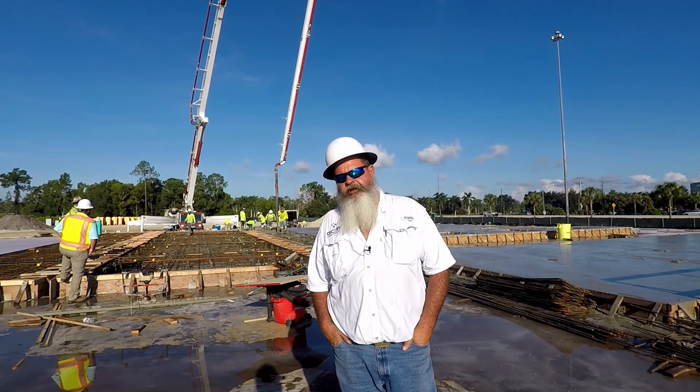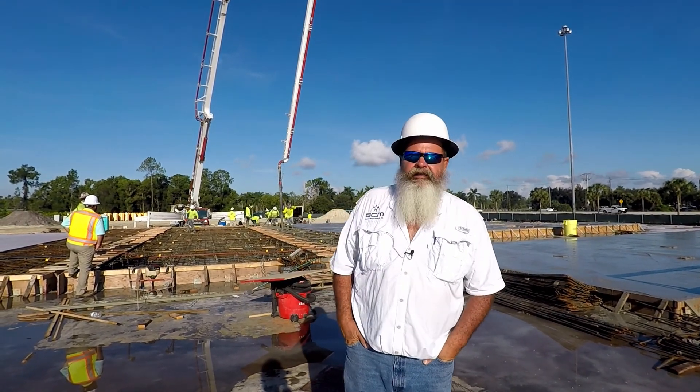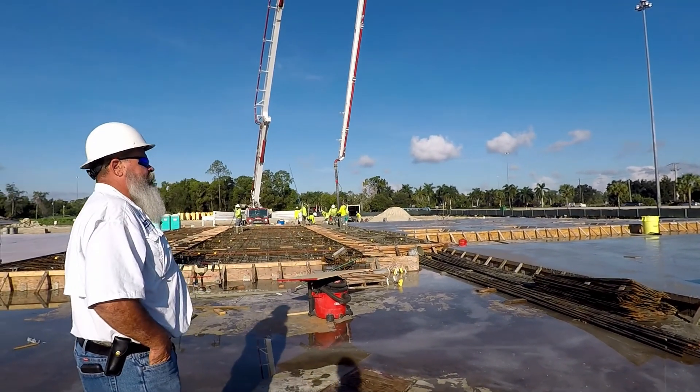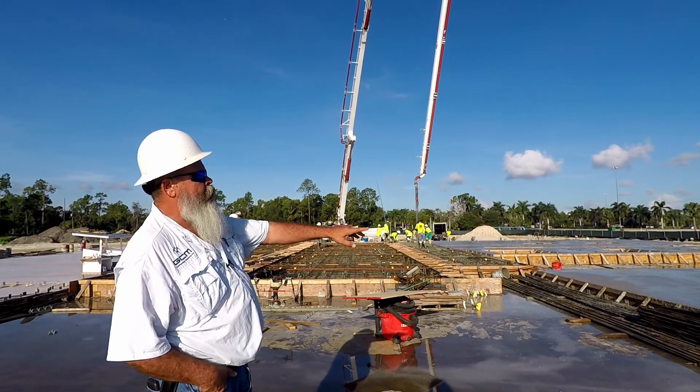Good morning. We're back down at Physicians Regional Building, Naples, Florida, right off of Pine Ridge Road. We got the guys out here pouring panels with us today. We started early this morning, six o'clock.